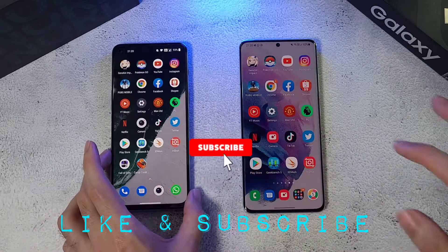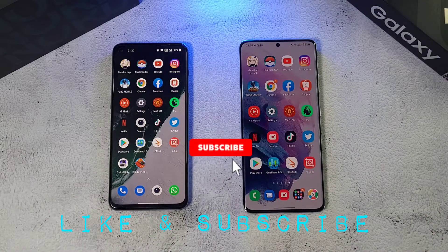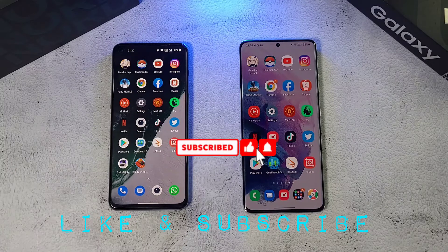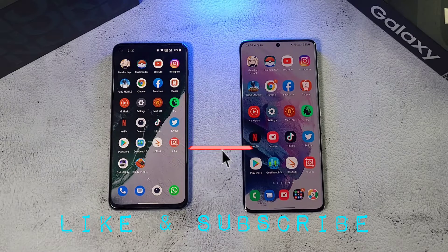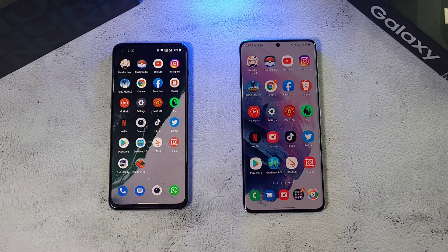If you found this video helpful and enjoyed it, click the like and subscribe button below for more videos like this. Follow me on Twitter, Instagram, Facebook, and YouTube at Dr. Harmerstack. This is Dr. Harmerstack — stay safe, take care, and wash those hands.